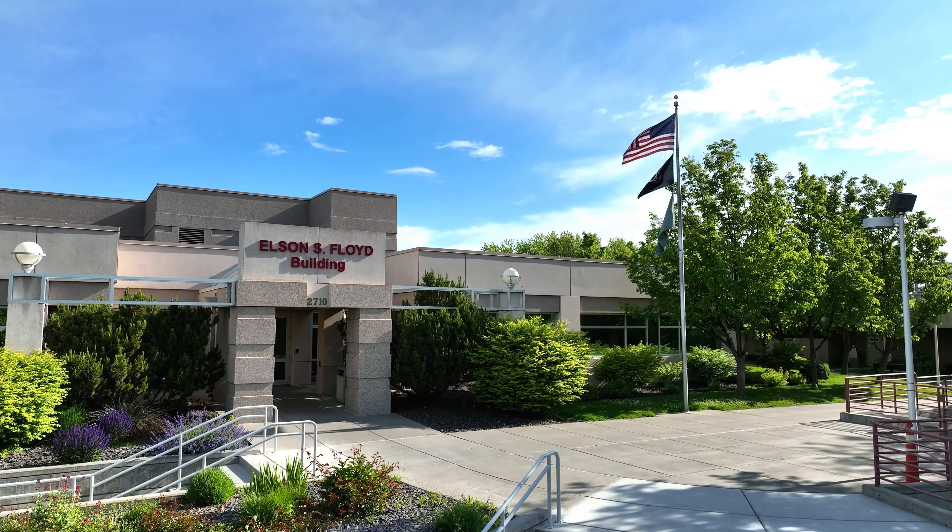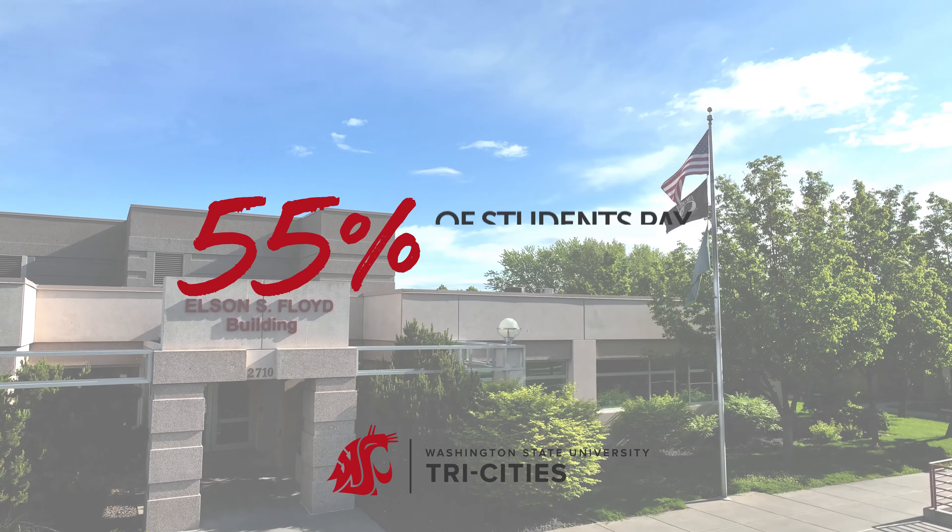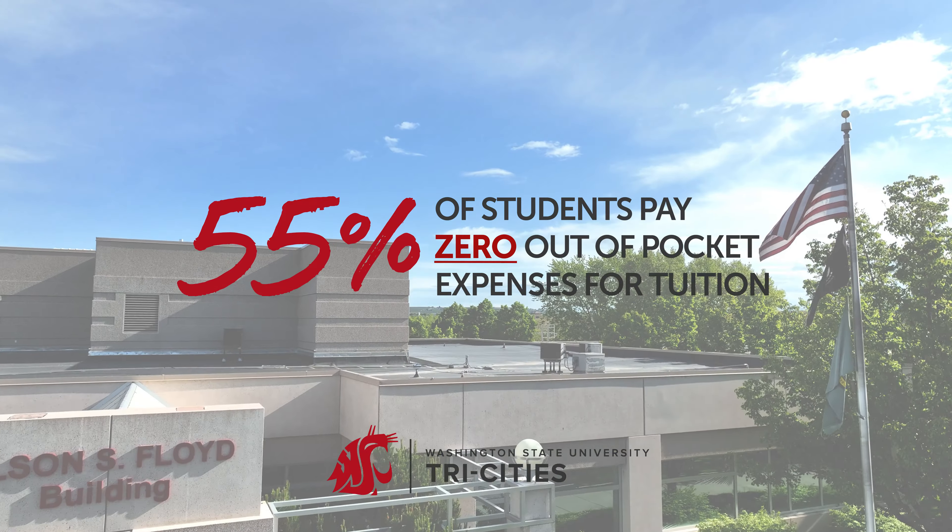The Elson S. Floyd Building houses academic and student services, financial aid, the admissions office, classrooms, the DEN Fitness Center, and the Mosaic Center for Student Inclusion.